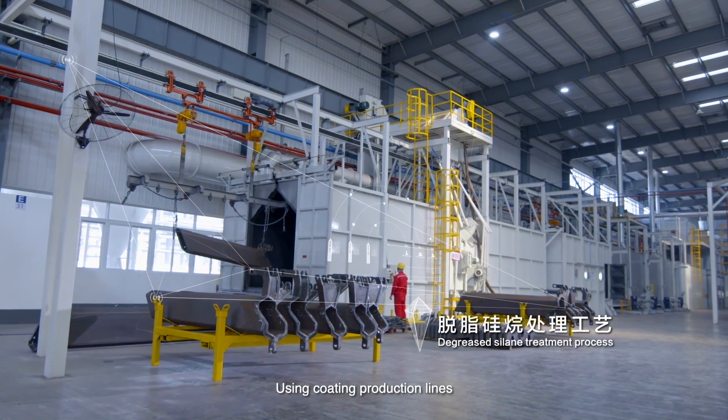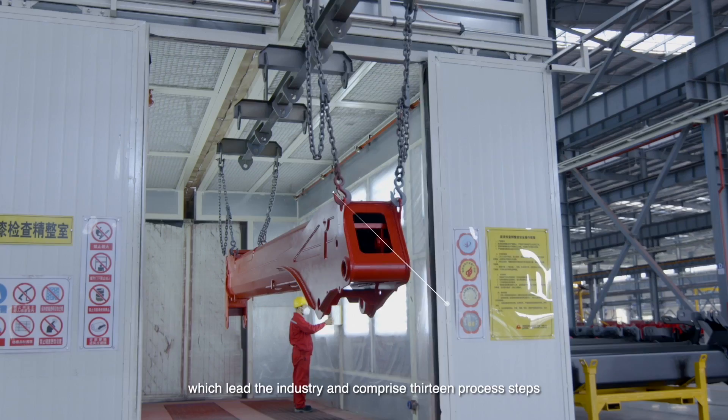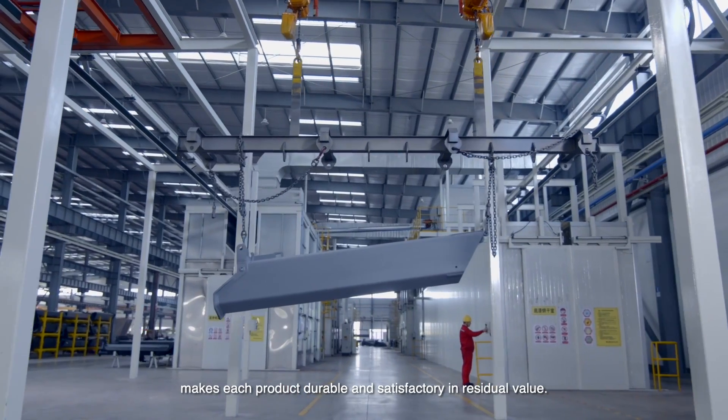Using coating production lines which lead the industry and comprise 13 process steps makes each product durable and satisfactory in residue value.